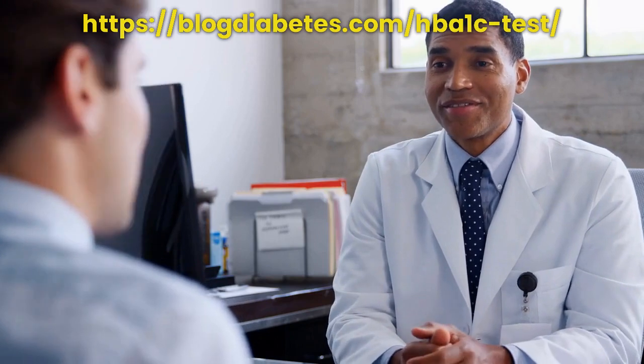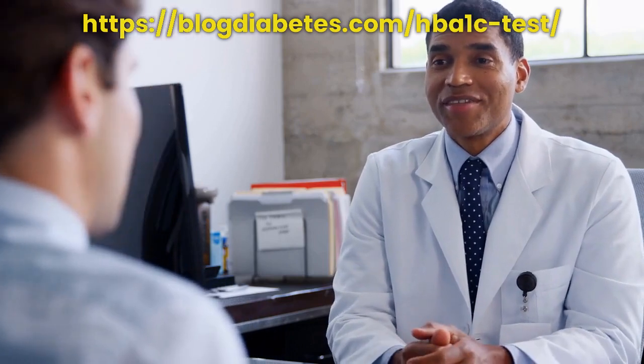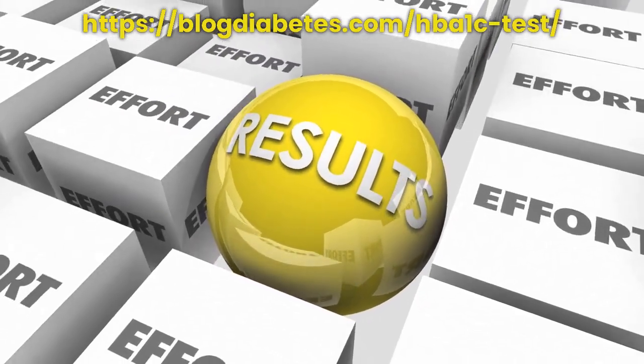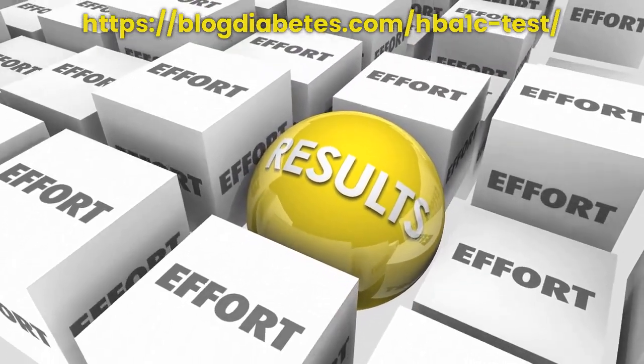So, if you've been feeling tired or weak, or have not been able to control your blood sugar levels, talk to your doctor about getting an HbA1c test. It's a simple and painless test that could help you get your diabetes under control.